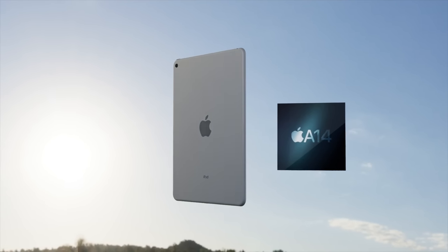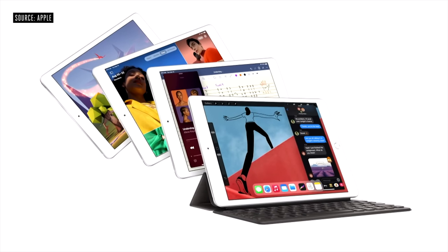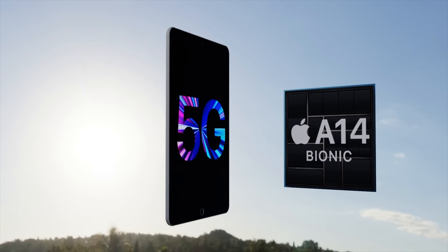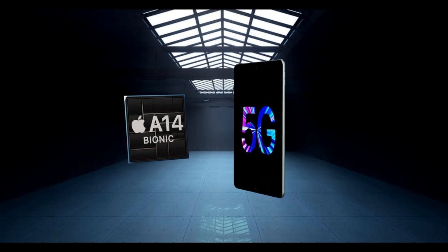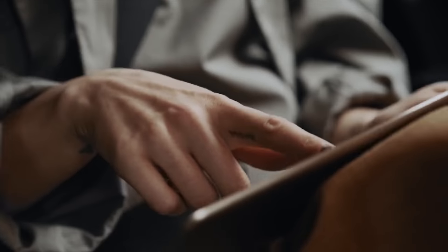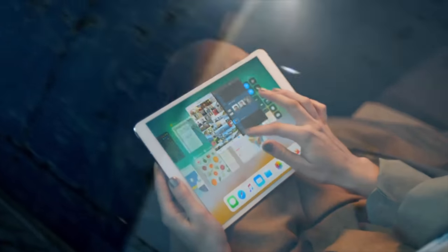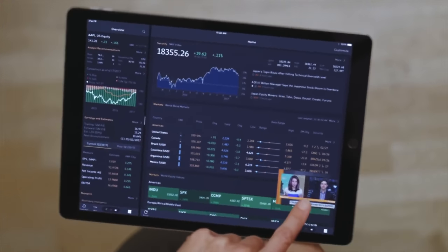As for my personal wishes for the 10th generation iPad, my biggest one is for the port to be changed to USB-C. As more and more Apple devices now use USB-C and this is the only iPad still using Lightning, it makes more sense to have USB-C so you can plug in storage devices, hubs, and other accessories. Let me know your thoughts and wishes in the comments below.